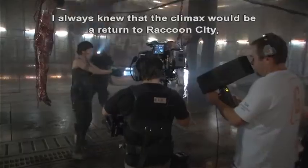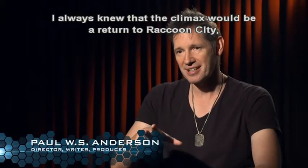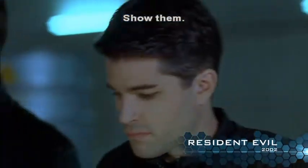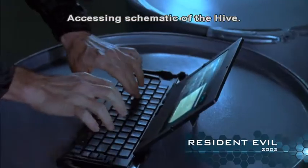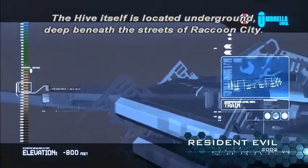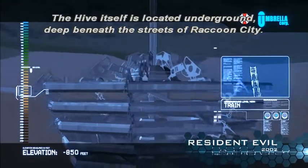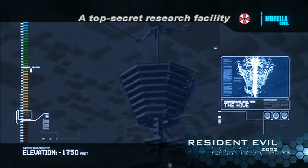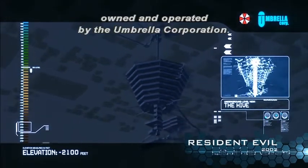I always knew that the climax would be a return to Raccoon City, to the Hive, to where everything began. Show them. Accessing schematic of the Hive. The Hive itself is located underground, deep beneath the streets of Raccoon City — a top secret research facility owned and operated by the Umbrella Corporation.